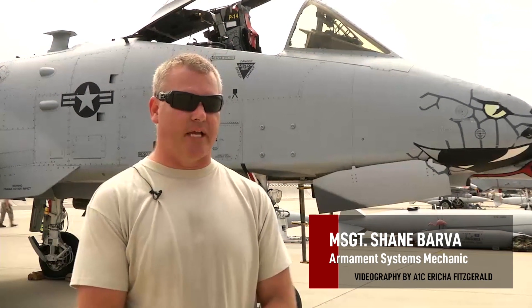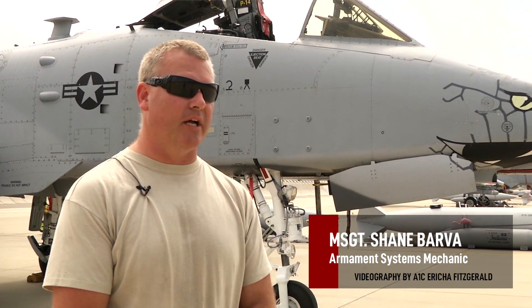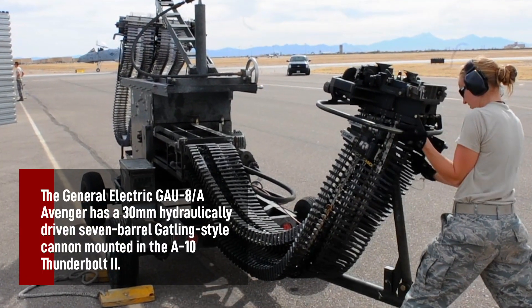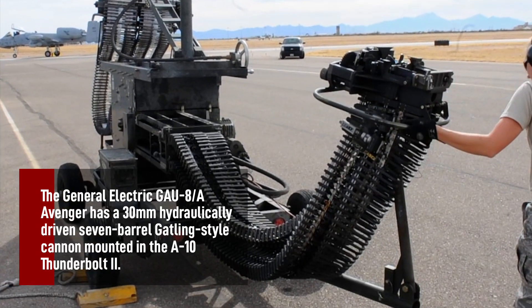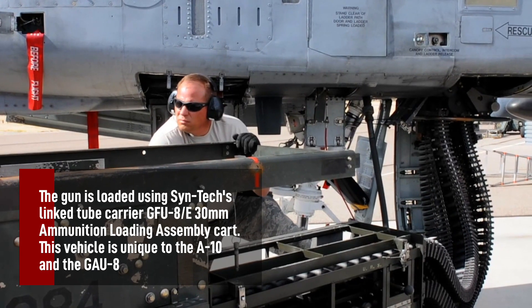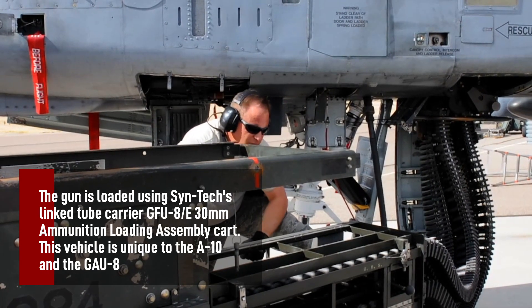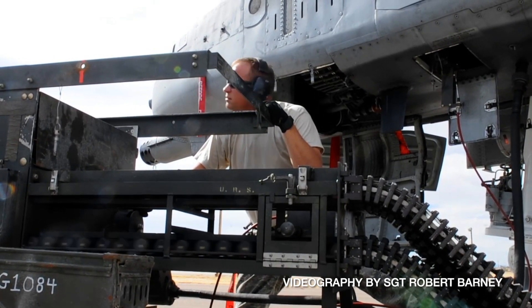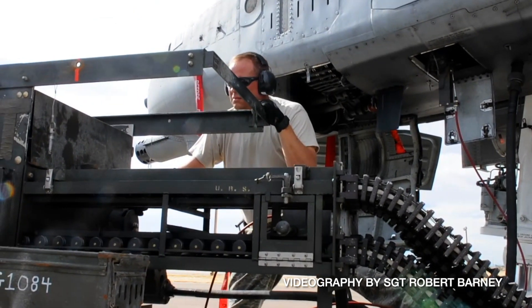The A-10 was designed solely around the aircraft gun. The gun system was designed in the late 70s for the Navy, but the Navy didn't want to use it because the system was too big, so they designed an aircraft around it. That's what the A-10 became — a flying gun, for all intents and purposes, solely purpose-designed around the gun. That seems to be its big calling card.